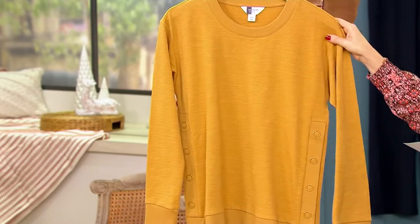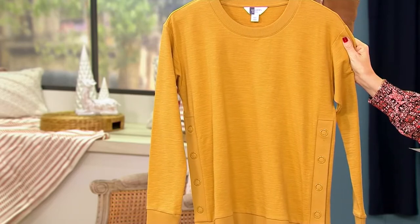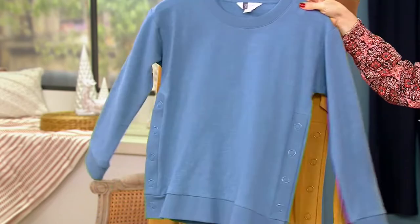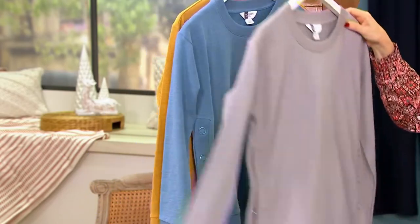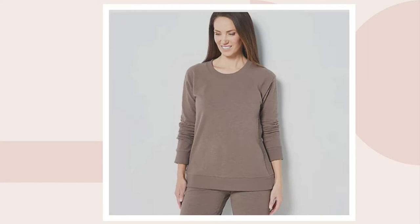We have it in Mustard, and the Mocha as well — but the Mocha is our most limited with only 190 remaining. Sizes extra-extra-small through 5X. Item number is 456856. Carolyn represents this brand so beautifully.